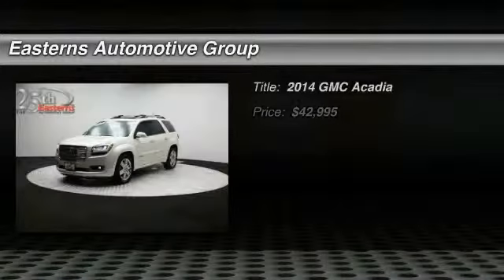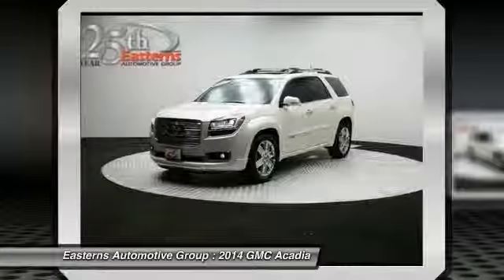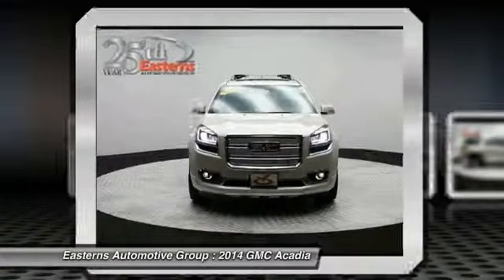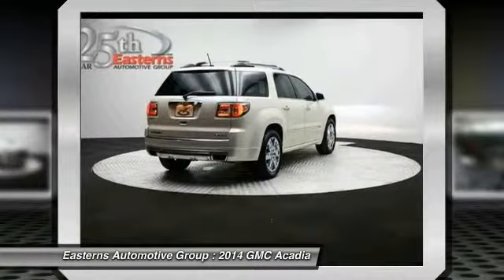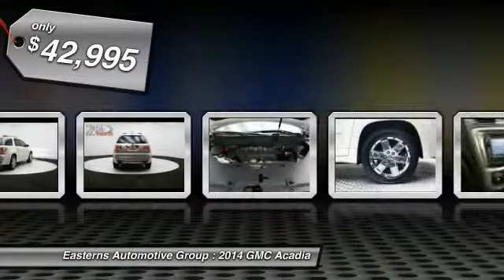The 2014 GMC Acadia. The GMC Acadia offers great capability coupled with exceptional safety, better highway fuel economy than any other eight-passenger SUV, advanced technology, and thoughtful ergonomics. The Acadia is a premium utility that rejects compromise and is priced below $45,000.